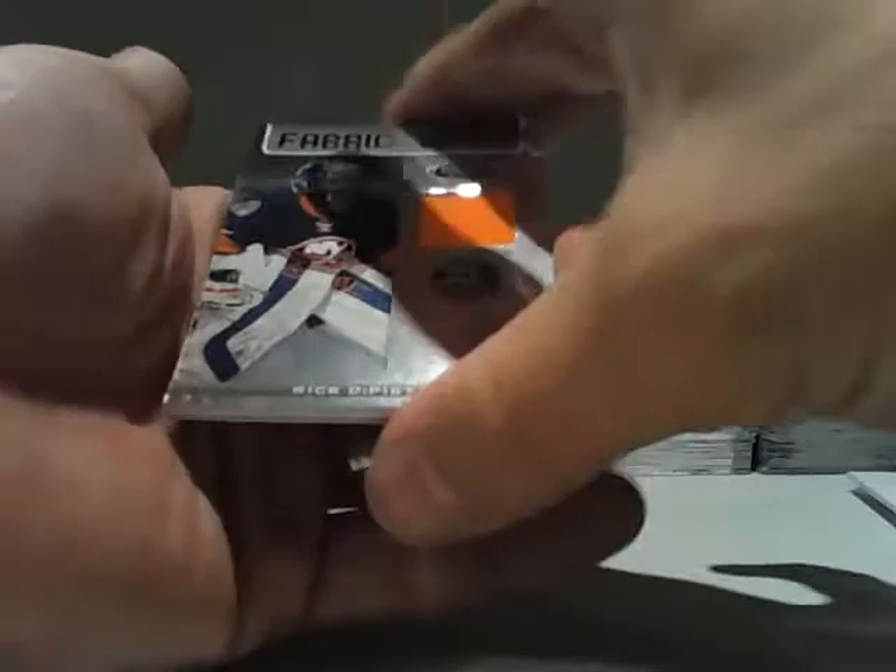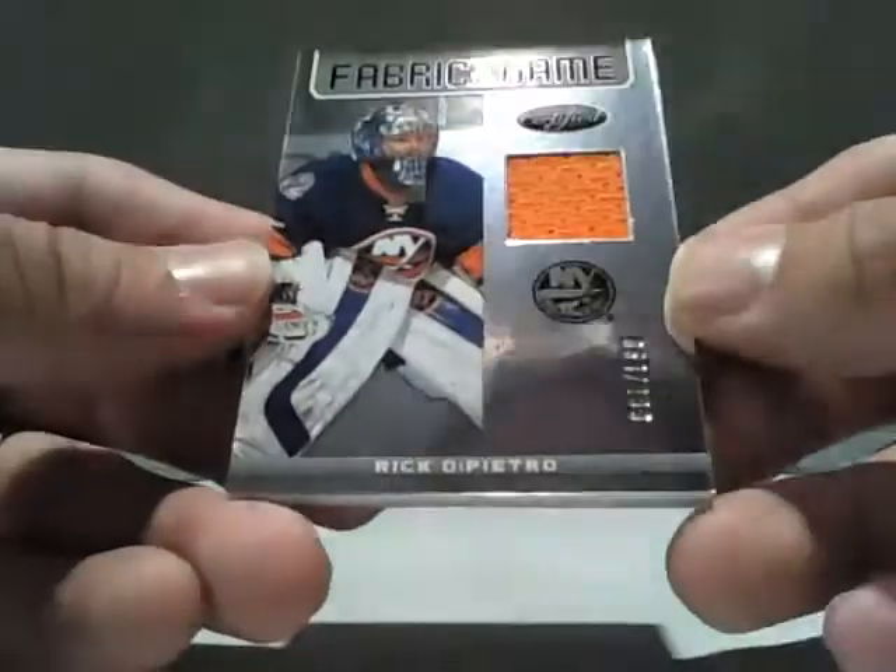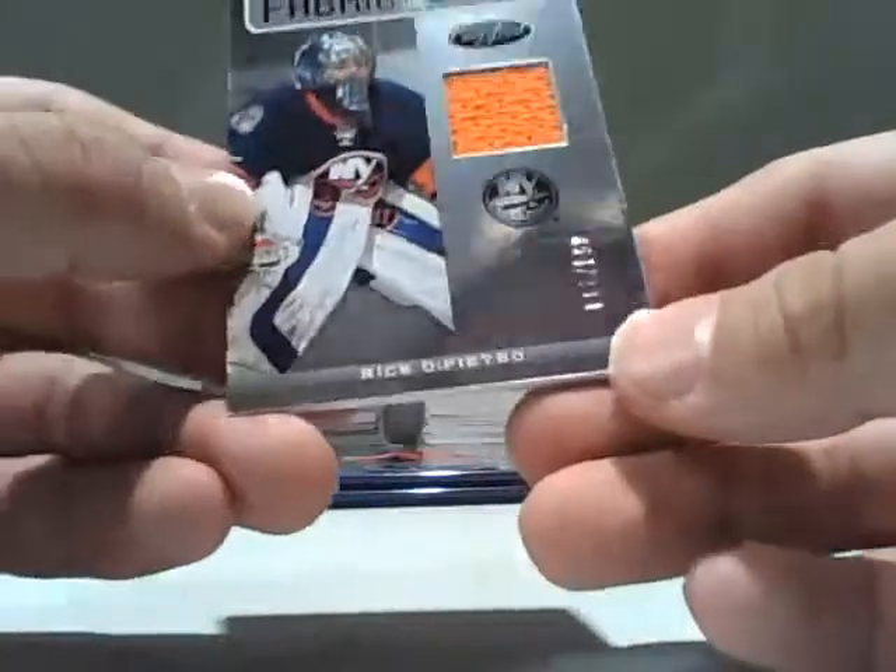This does not look like a spacer. For the Islanders — Fabric of the Game, Rick DiPietro, out of 299.